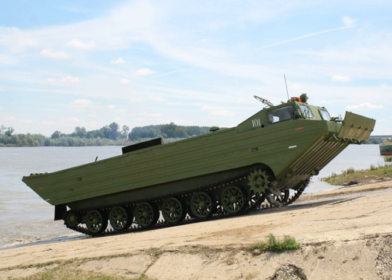The most common model is the improved PTSM, powered by a 350-horsepower diesel engine. It has a boxy, open watertight hull, with six road wheels per side, a front drive sprocket, rear idler sprocket, and no return rollers.